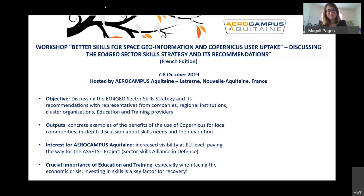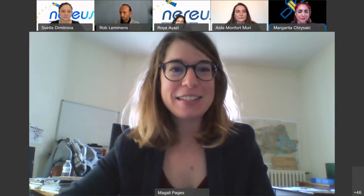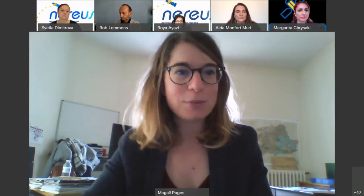Thank you very much, Magali. I also wanted to add that I will be leaving Aero Campus at the end of the month, and I would like to introduce my replacement, my colleague Sandra Perney, who will be in contact at our campus concerning Copernicus activities. Welcome, Sandra.